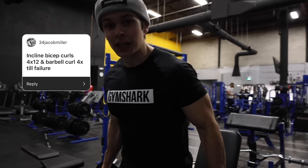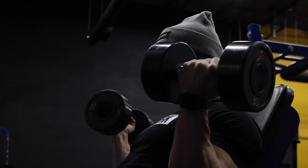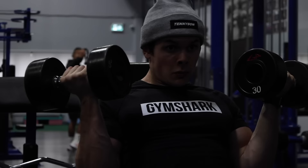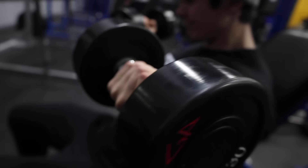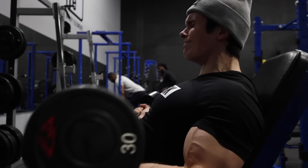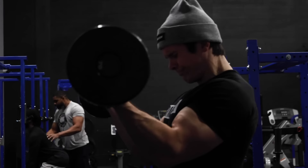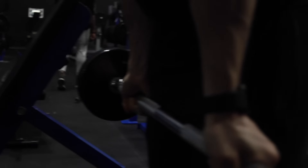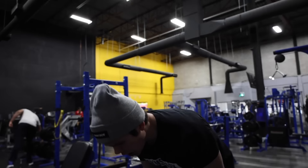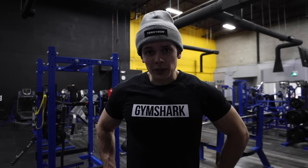Last superset — or what I'd like to call dessert — is an arm superset by Jacob Miller 34: incline dumbbell curl 12 reps, superset with barbell curls to failure, four sets. Sounds painfully amazing. That workout is solid — thank you to everyone who sent in their suggestions. Now I've got quite the appetite, so let's go home and make some dinner.